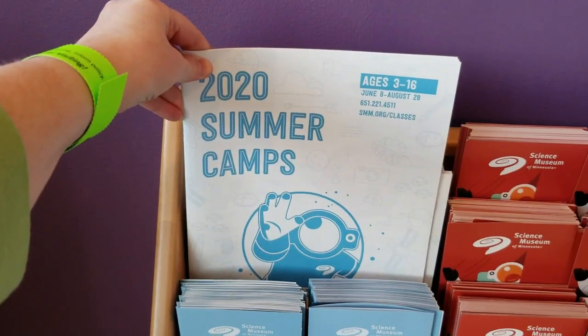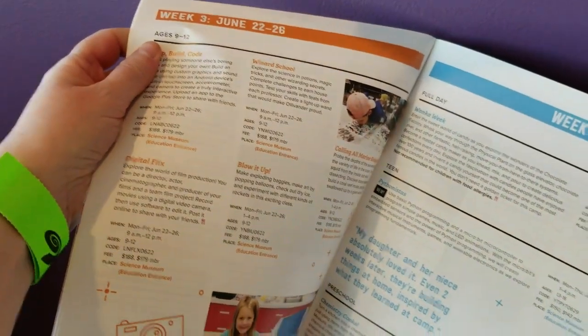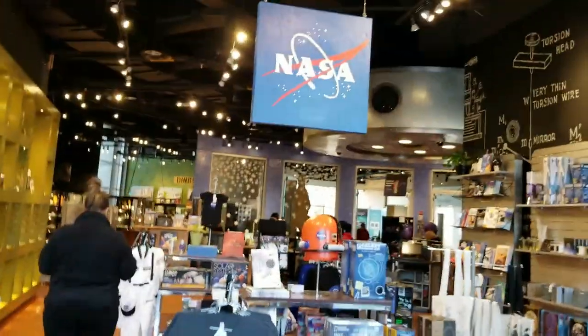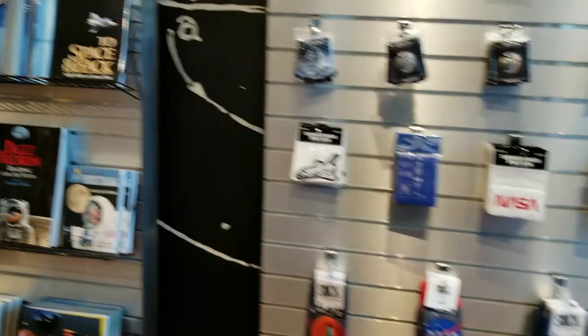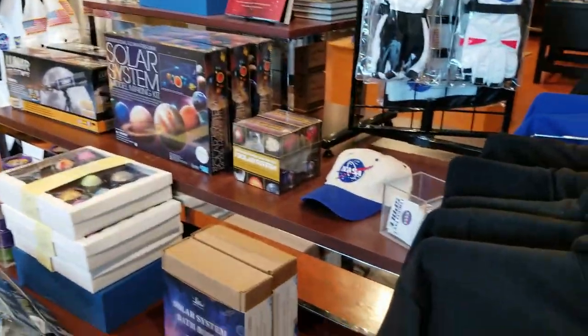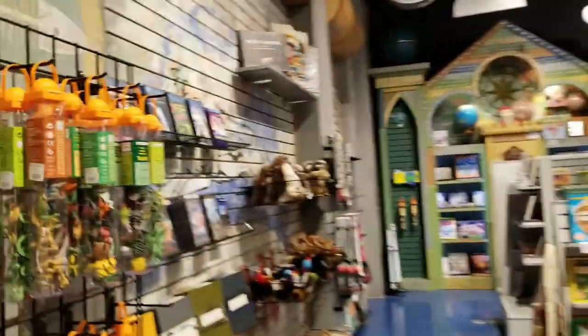The summer camp brochure recently came out — my kids have come to many summer camps here. There's a wide variety of offerings for ages preschool through high school. They do fill up pretty fast and they're kind of expensive, but you get a discount if you're a member.